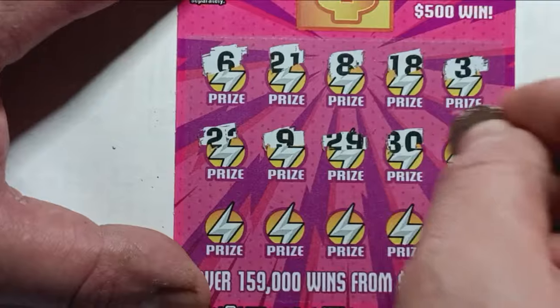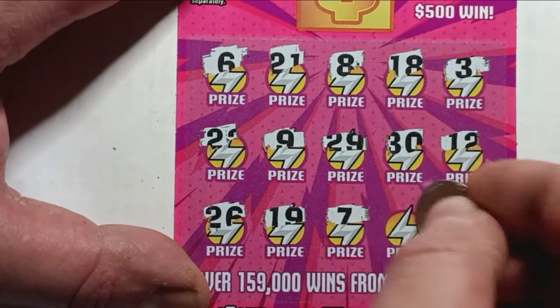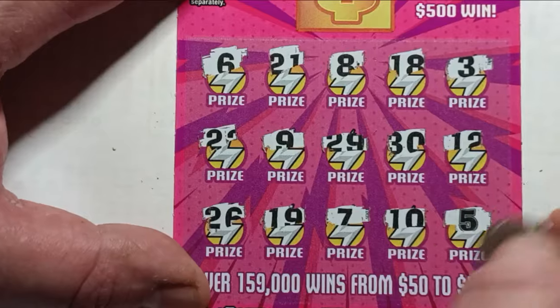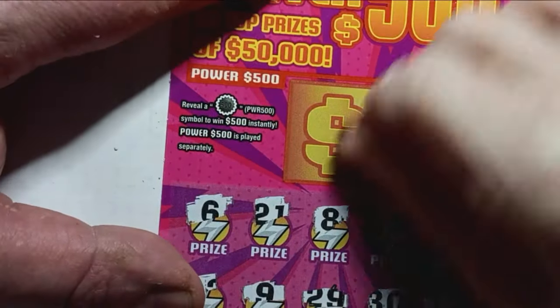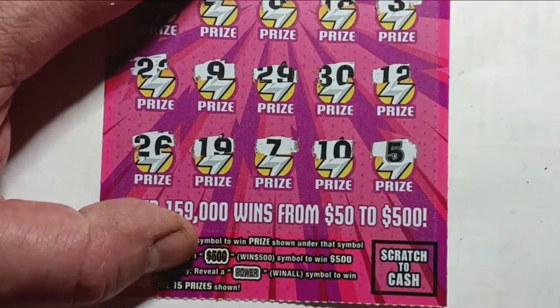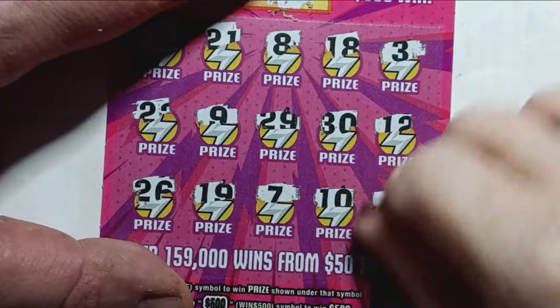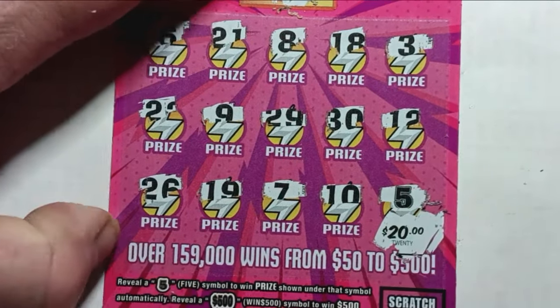Would be nice. Come on — something! Oh, we have a win down in the corner. Scratch this off first, Bob Lincoln — I don't think we're going to get anything up there in the yellow box. Nope. What's underneath the 5 in the corner? Whoa — 20 bucks! Very nice. Woo-hoo! Ding, ding, ding.